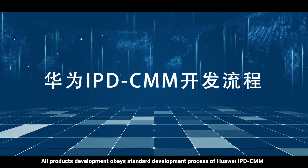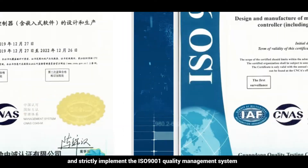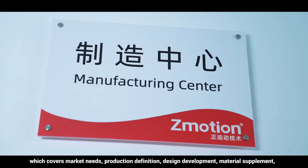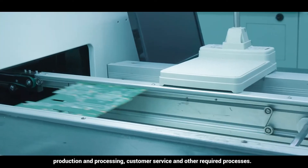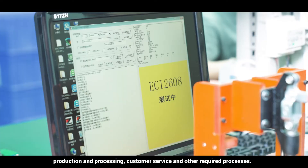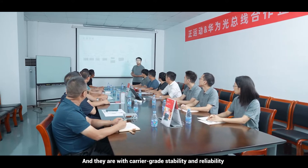All product development follows the standard development process of Huawei IPD-CMM and strictly implements ISO 9001, which covers market needs, production definition, design development, material supplements, production and processing, customer service, and other required processes. Products are built with carrier-grade stability and reliability, along with excellent software and hardware compatibility and scalability.